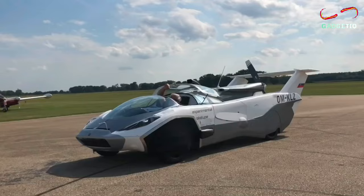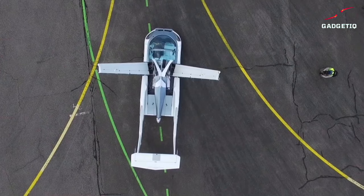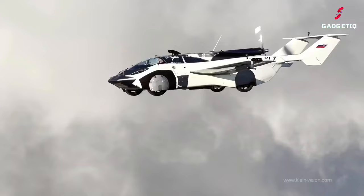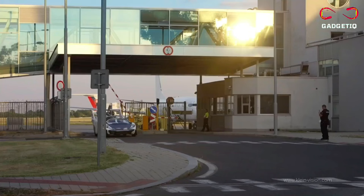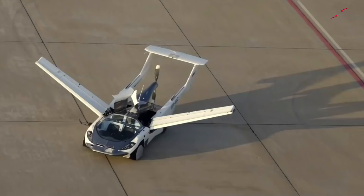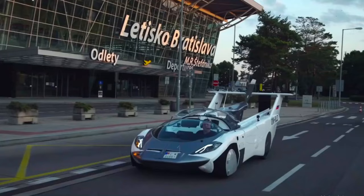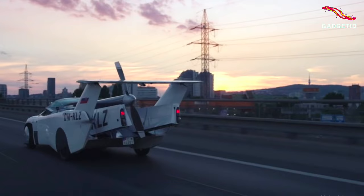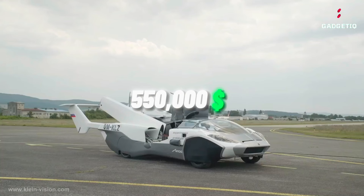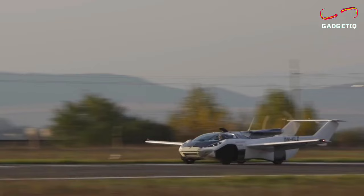Introducing the Klein Vision Aircar — it's a real flying car. With its powerful 160-horsepower BMW engine, it can hit a top speed of 118 mph and soar to 8,200 feet in the air. It's not just a concept — it's the real deal, having earned a certificate of airworthiness after rigorous testing. This dual-mode vehicle transforms from a car to an aircraft seamlessly, thanks to retractable wings and folding tail surfaces. Its advanced design generates lift when flying and downforce when driving, providing an unparalleled travel experience. With a price range of $500,000 to $1 million, it's the future of transportation within your reach. Join the revolution and make the skies your new playground with the Klein Vision Aircar.